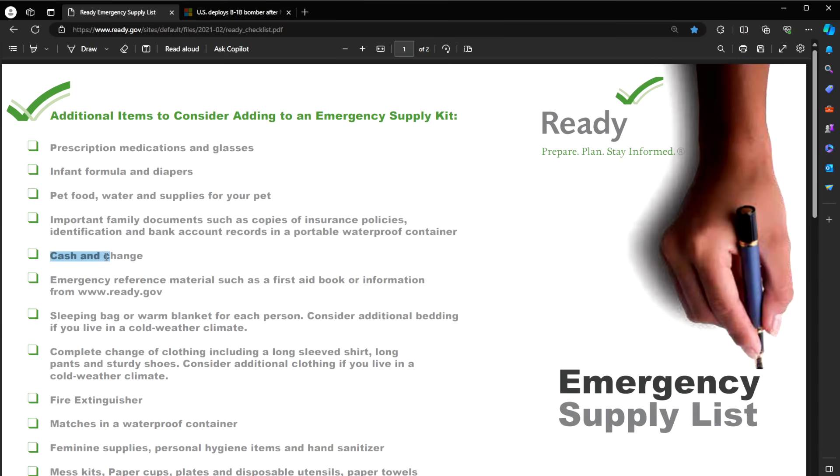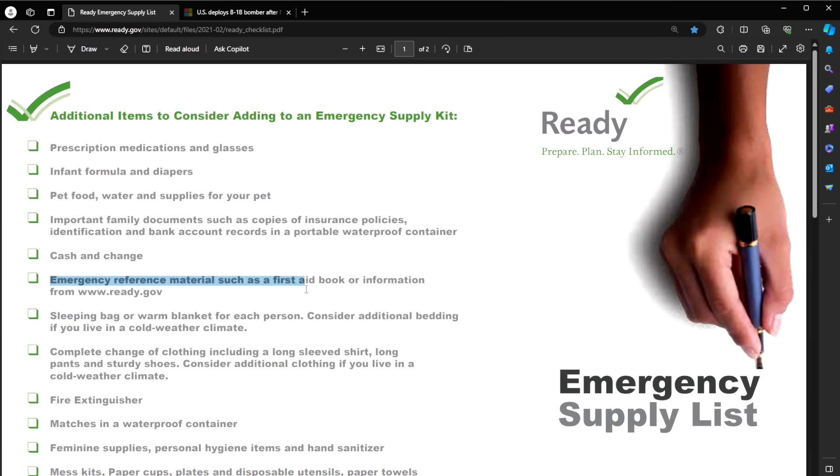Cash and change — I'd recommend if possible, maybe a couple hundred bucks in small bills. Emergency reference materials such as a first aid book: I always say try to put together a binder that holds everything you've learned, in one nice location you can reference, because power and internet may be gone too.